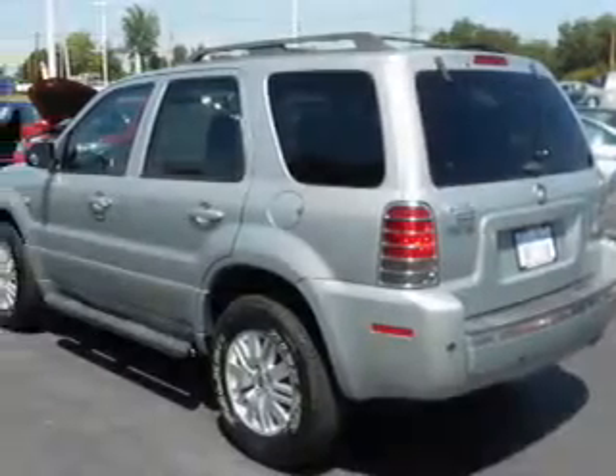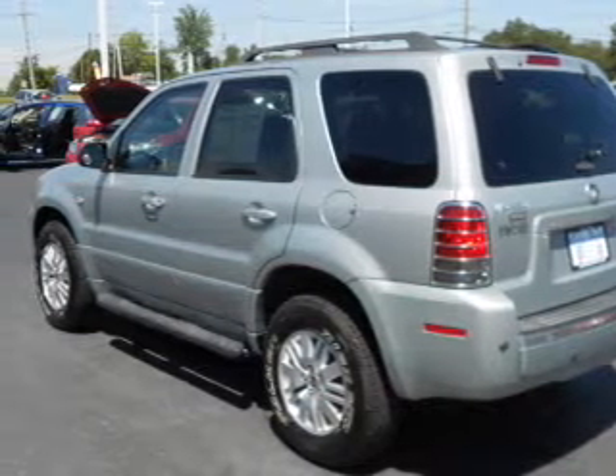Air conditioning. Power door locks. Power windows. Power steering. Cruise control.